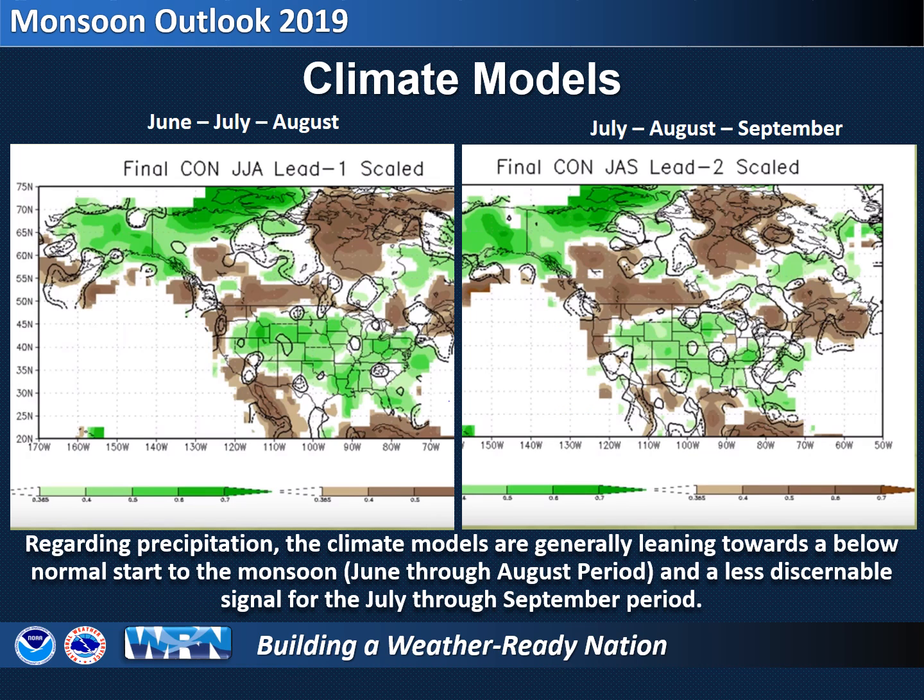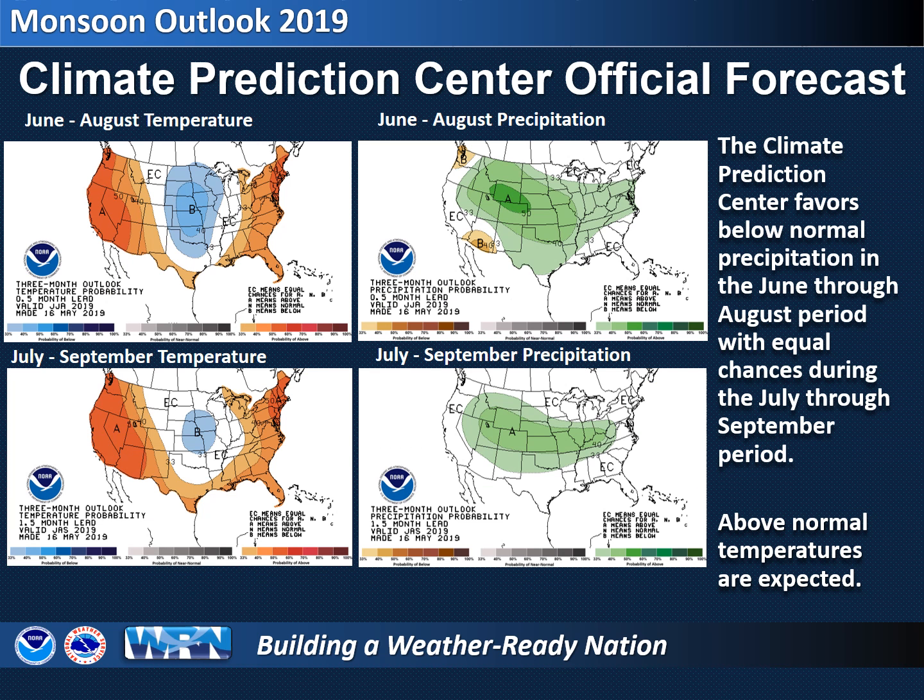Computer models are the final factor we look at when attempting to predict what the monsoon may be like. A consensus of longer term computer models are indicating a below normal start to the monsoon in the June through August period, with the signals a bit more mixed later in the monsoon during the July through September period. The official outlook from the Climate Prediction Center for June through August and July through September shows warmer than normal temperatures across much of the west. Precipitation has a higher likelihood of being below average during the June through August period. For the July through September period, there is an equal chance of having below average, average, or above average precipitation, meaning there is no strong indication to lean towards a wet or dry July through September period for our area. Above average rainfall is indicated from northern Arizona into New Mexico.